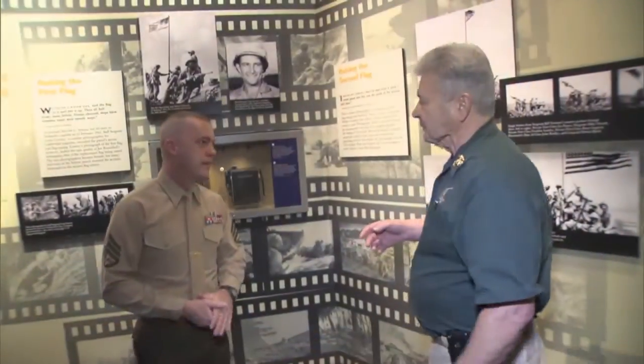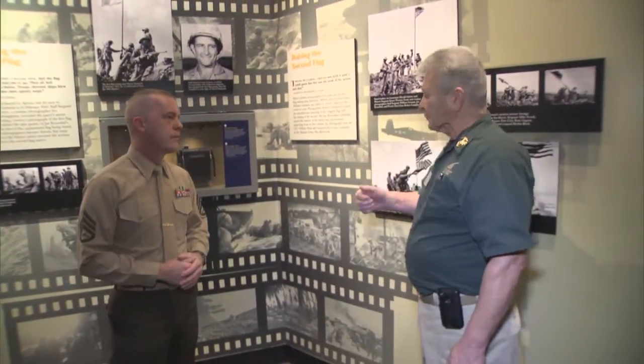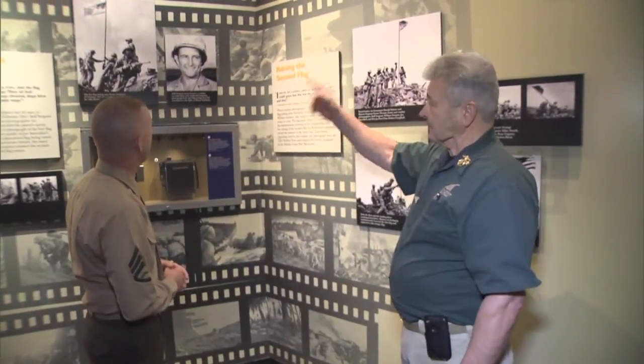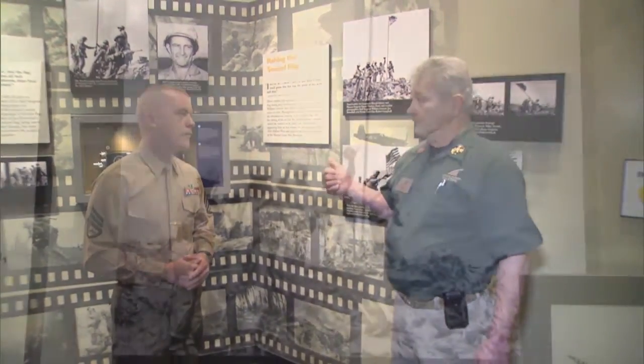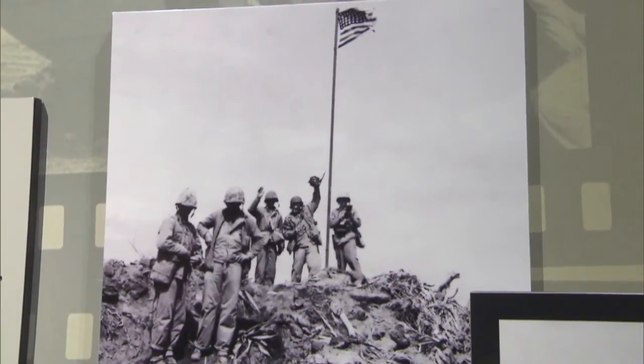Four days after the Marines hit the beach, they sent a 40-man patrol up Mount Suribachi from the 28th Marine Regiment of the 5th Marine Division, led by Lieutenant Shrier and Sergeant Thomas. They went up the mountain, secured it, and put that flag up. That flag was only up a couple of hours before the battalion commander decided to replace it with a bigger flag. He'd also heard the Secretary of the Navy Forrestal wanted it as a souvenir, and said no way — that flag belongs to the Marines and we're going to keep it.